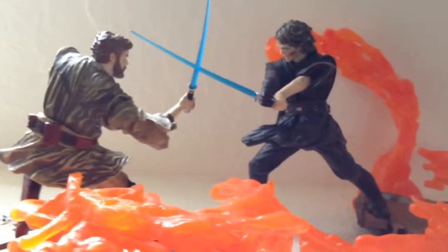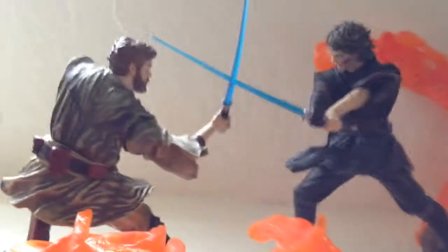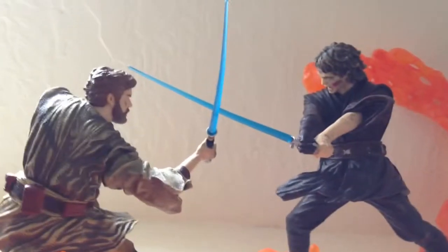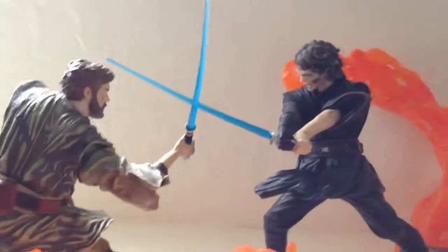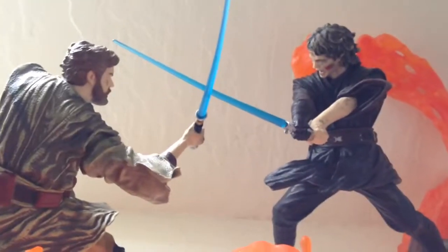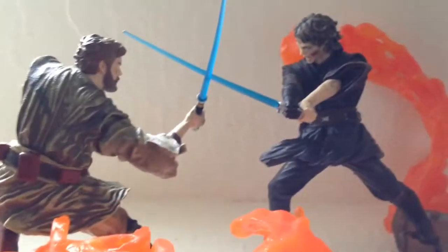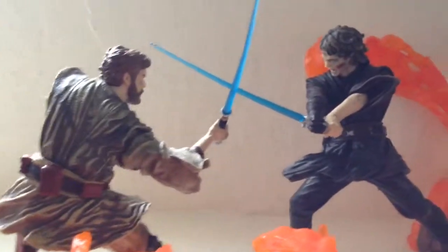What up, what up, what up YouTube goers? Welcome to another awesome Toys Collectibles Channel figure review, starting with the Hasbro Collectibles Star Wars Saga Series statues. We're starting with the Anakin vs. Obi-Wan Kenobi figure.